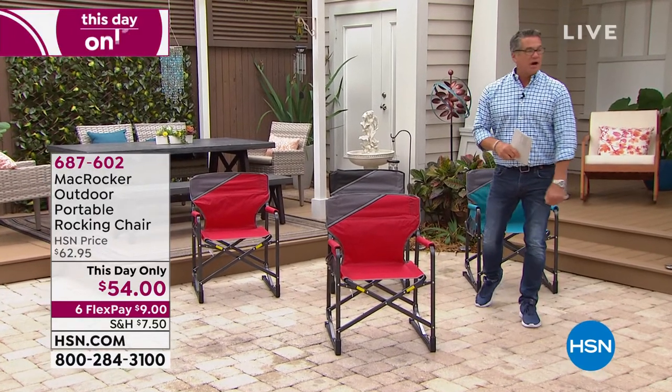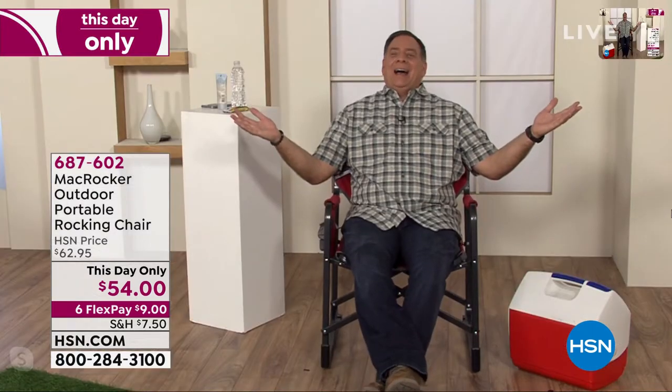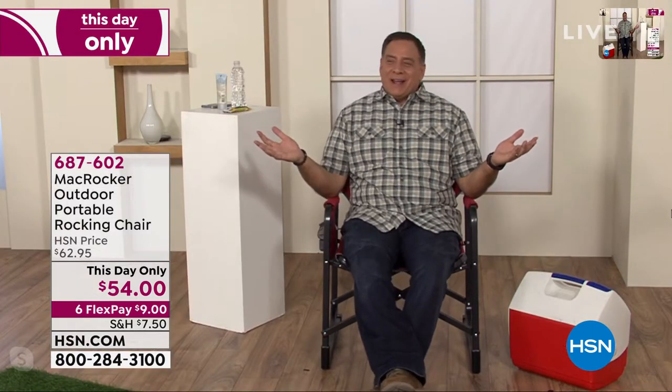Let's bring back our guest of the day, Lou Caputo. Lou, glad to see you working so hard. He says he needed to take a break. Aren't these great? Are they super comfortable? Unbelievable. You know what's nice too — I hate when you're in a rocking chair and you get that "whoa" feeling like you're going to go over the back end. This one's got those stops on the back, so it just stops you there.